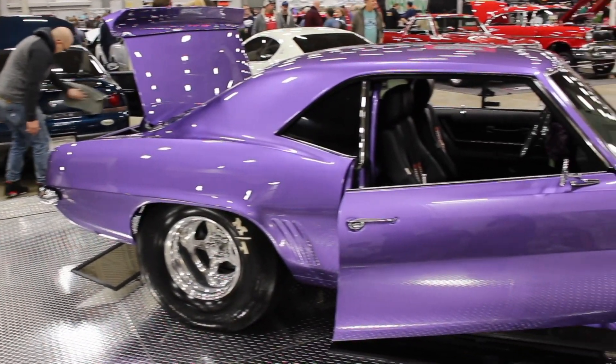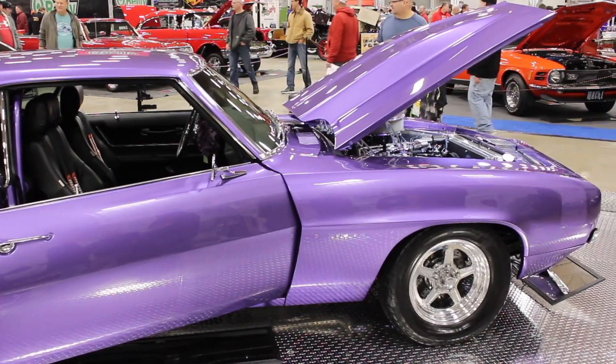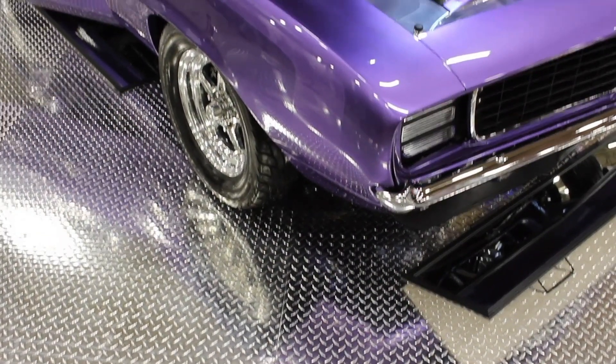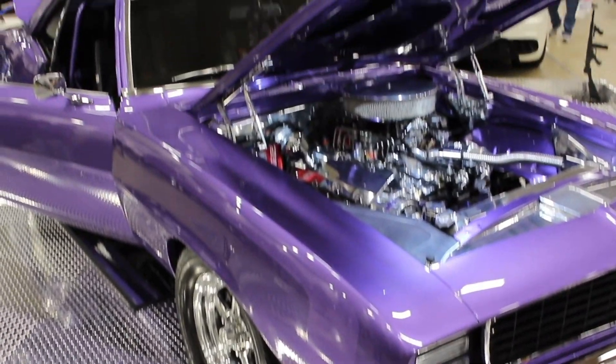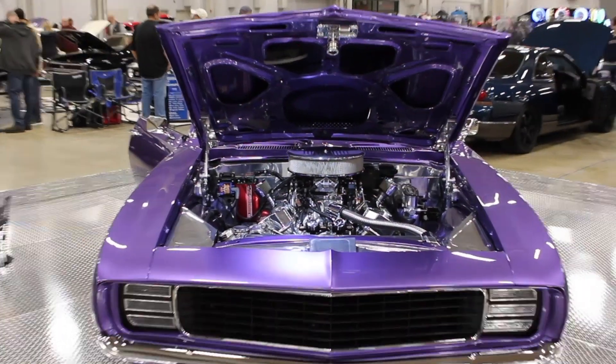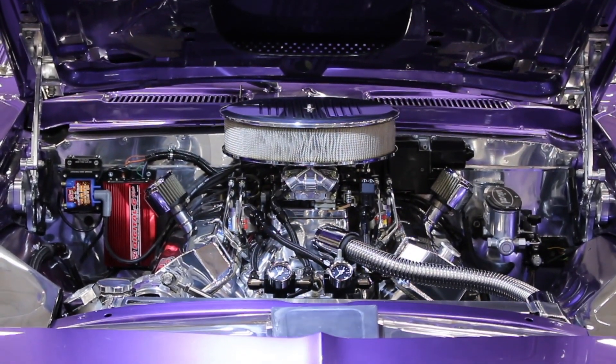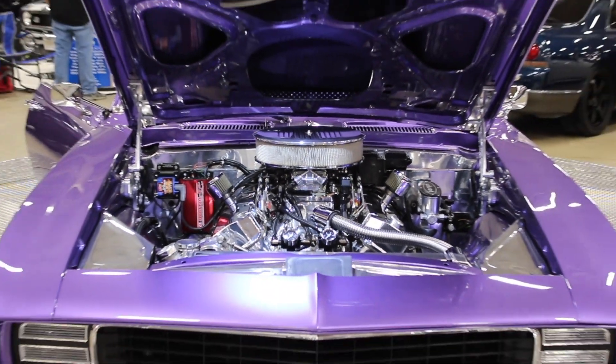My favorite piece would be the whole car, but the color — I love the color. The color just worked phenomenal on the car; it seemed to really make the car pop. I've had the car about three years now. I got it as a roller from New York, and once we brought it home, we went ahead and created the monster you're looking at.